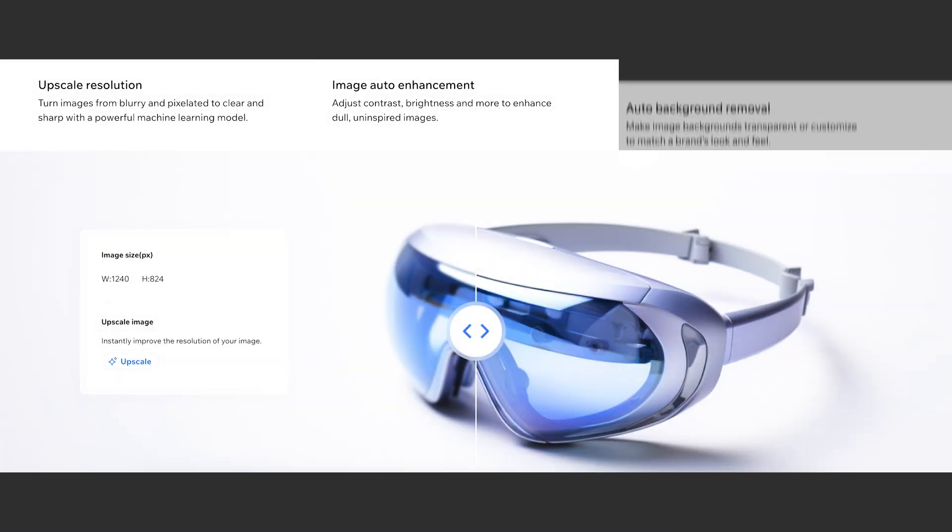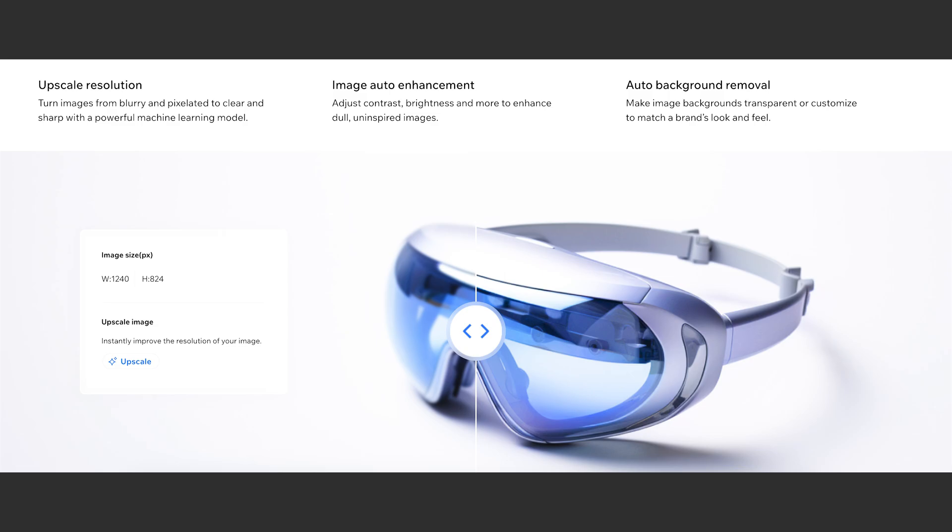Then there is AI image editing. Imagine the client sends a new image but the background does not match the aesthetic of the site. Normally, you would open Photoshop, spend 15 minutes fixing it, re-exporting and re-uploading it — wasting a lot of your time. With Wix Studio's built-in AI image editing, you can remove backgrounds, enhance quality, and make adjustments without leaving the platform.